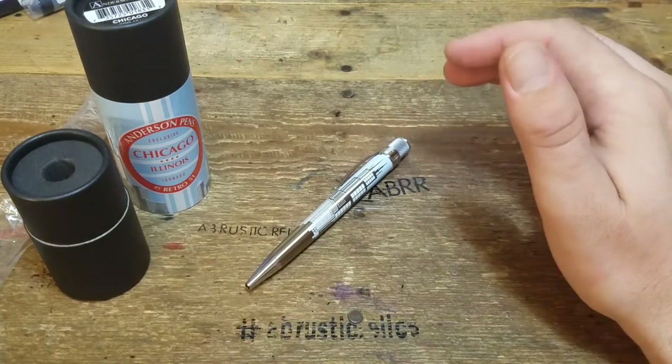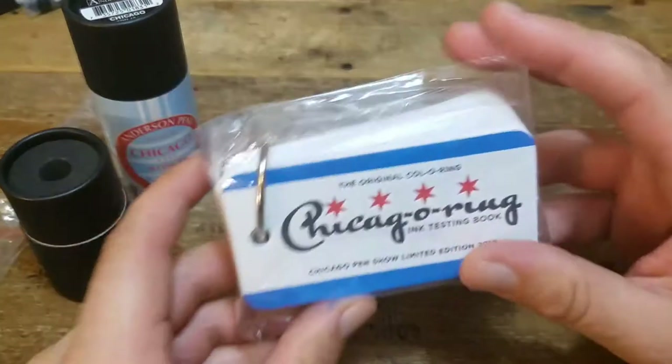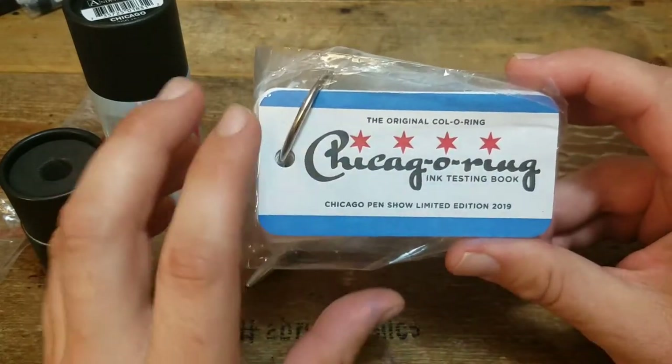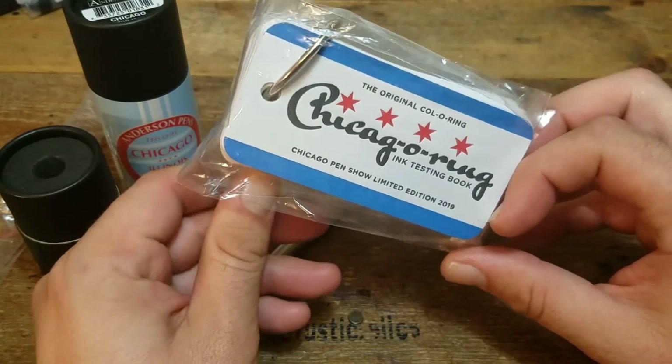We got a few Retro 51 things in this video, but next, for the exclusive Chicago swag, we got the Chicago Ring ink testing book in the exclusive pattern, only available at the Chicago Pen Show.